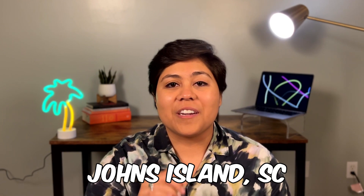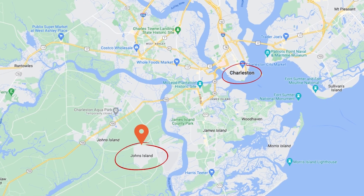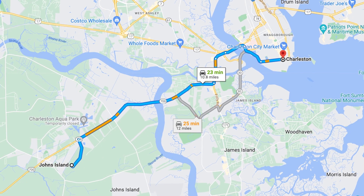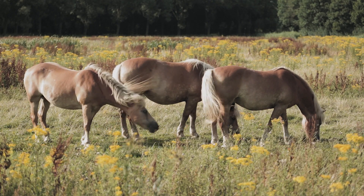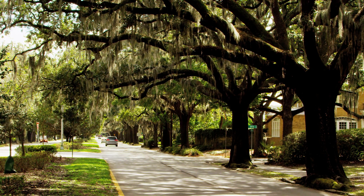The next suburb we're going to get into is Johns Island, South Carolina. Johns Island is about 12 miles southwest of downtown Charleston. The average drive time to downtown Charleston is around 25 to 30 minutes and Johns Island has a smaller population of about 23,000 people. So if you're looking for a more rural area, this might be the place for you. Because it's more rural, you're going to find more nature, more scenic views, and more wildlife. And just driving there, you'll notice a bunch of beautiful oak trees with Spanish moss hanging down.